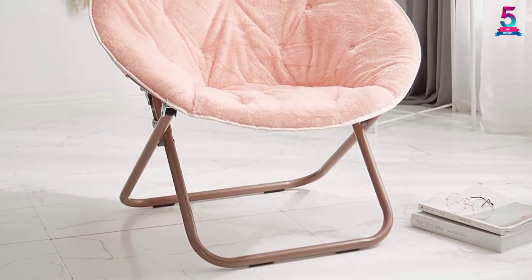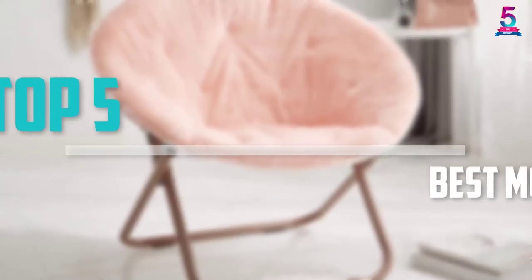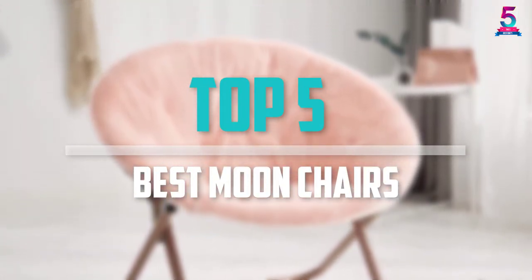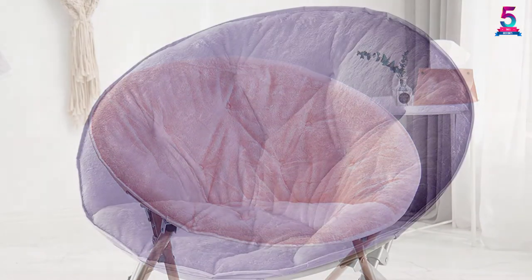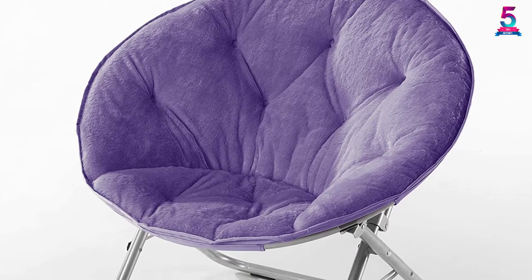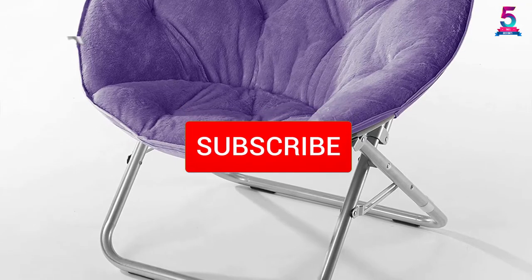Are you looking for the best moon chairs in your budget? In today's video we break down the top 5 best moon chairs that are available on the market. I made this list based on their price, quality, durability and more. To find out more information about these products, you can check out the description below and also make sure you subscribe for more reviews.